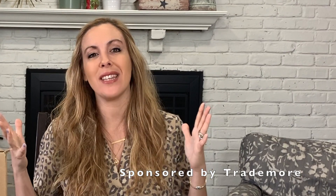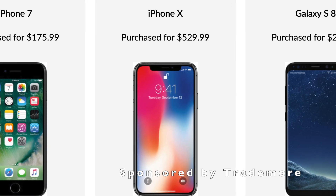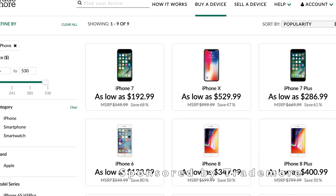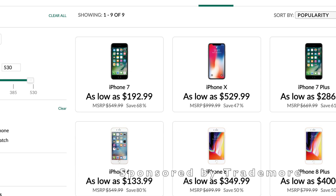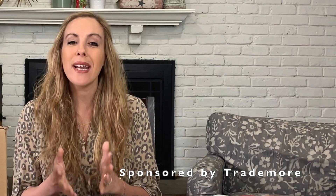Do your children always ask for the latest gadgets and gizmos? When it comes to the newest phones and technology, I have just found the best solution. Now you can get certified pre-owned phones with Trademore, and the process could not be any easier. Trading in a used phone with Trademore helps you save money for that newer phone, and that's what this is all about.